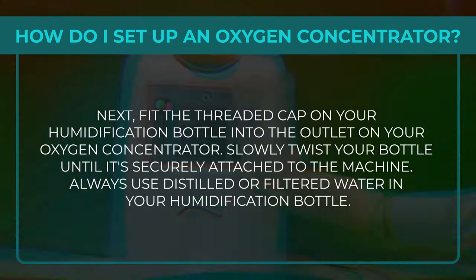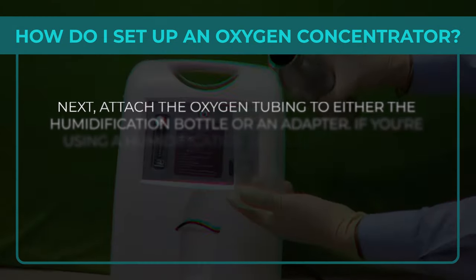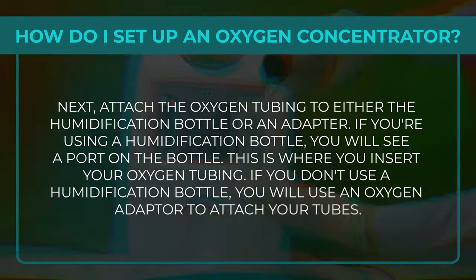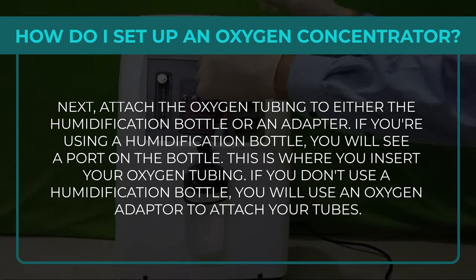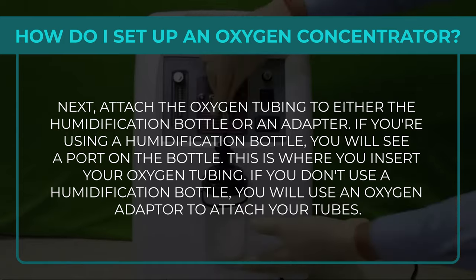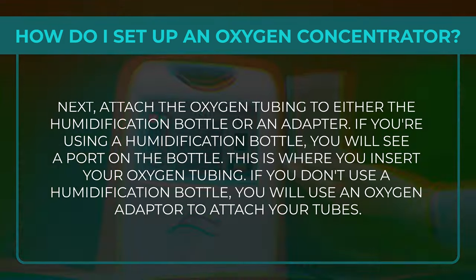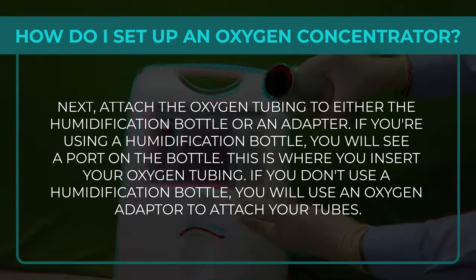Always use distilled or filtered water in your humidification bottle. Step 3: Attach the oxygen tubing to either the humidification bottle or an adapter. If using a humidification bottle, insert the oxygen tubing into the port on the bottle. If you don't use a humidification bottle, use an oxygen adapter to attach the tubes.